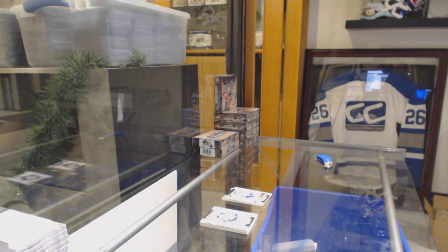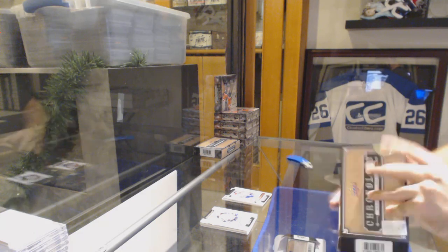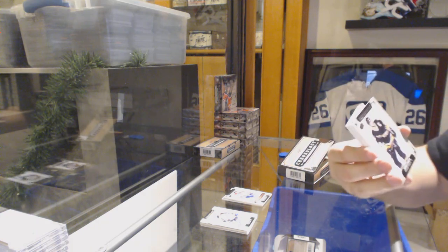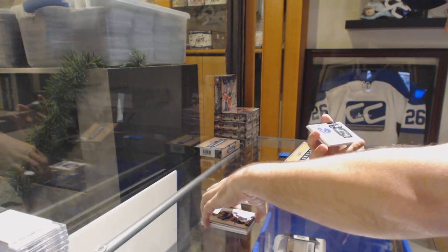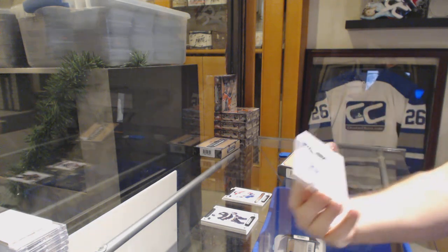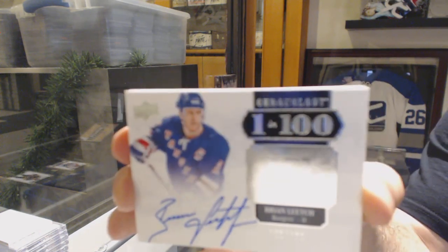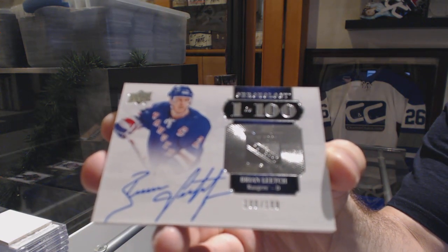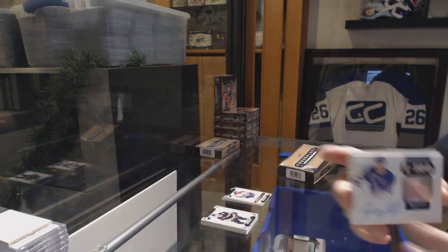Two, maybe three capsules are going to get opened. For the Penguins, Mario Lemieux. We've got a one-in-100 autograph numbered 100 of 100 — Brian Leetch for the Rangers. Brian Leetch, one-in-100 auto, and it's number 100 of 100.